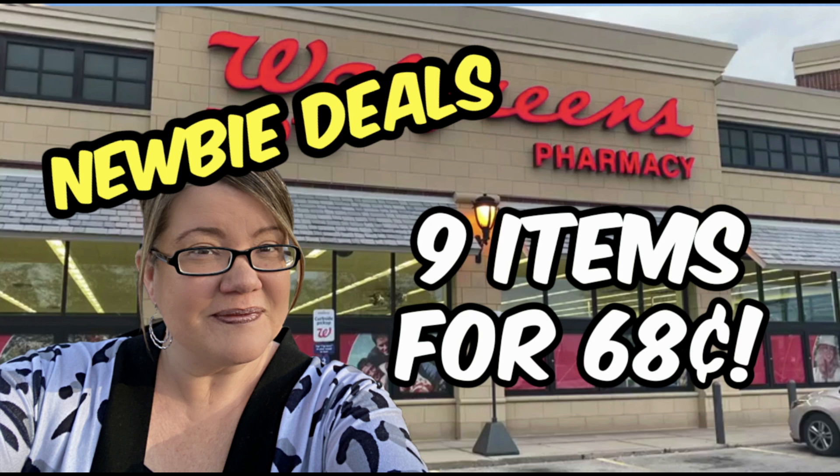Hello friends and welcome to the Walgreens Newbie Deals video for the week of January 16th through the 22nd. In this video, you can grab nine items for only 68 cents. There is no oral care this week — just taking a pass on those oral care deals and grabbing some other great deals on body wash, laundry detergent, hair care, and more.